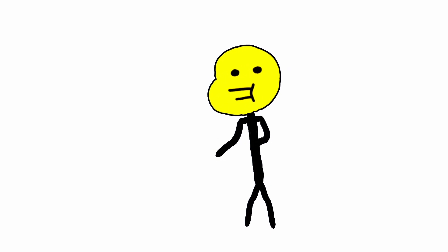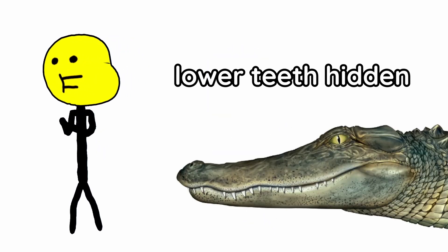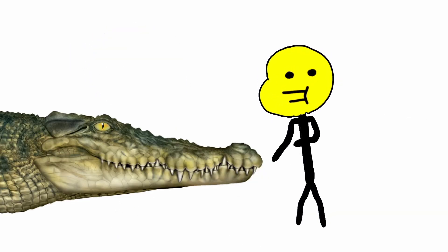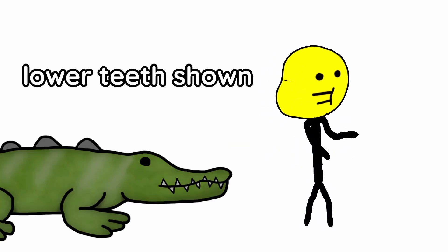Because of this unequal diet, their teeth are also different. Alligators prefer the finer things in life, so their lower teeth don't show, giving them a uniform look — shout out to all the OCD people out there. Crocodiles, on the other hand, don't care. They show their lower teeth and don't worry what society has to say.